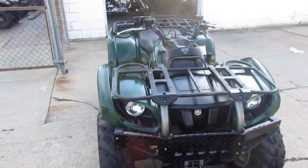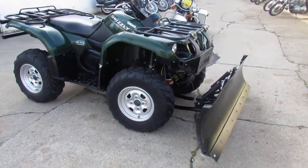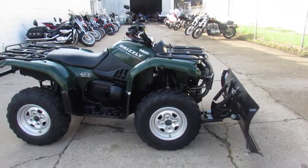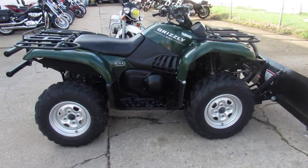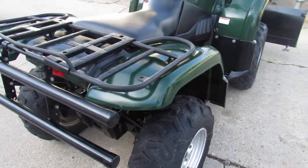Nice clean quad, loaded up with lots of extras. It's a one owner, low mileage at 1,780 miles. Comes with the 54 inch worn plow, it's got a 3,000 pound winch. As you can see in the video, it's got a rear brush guard on it.